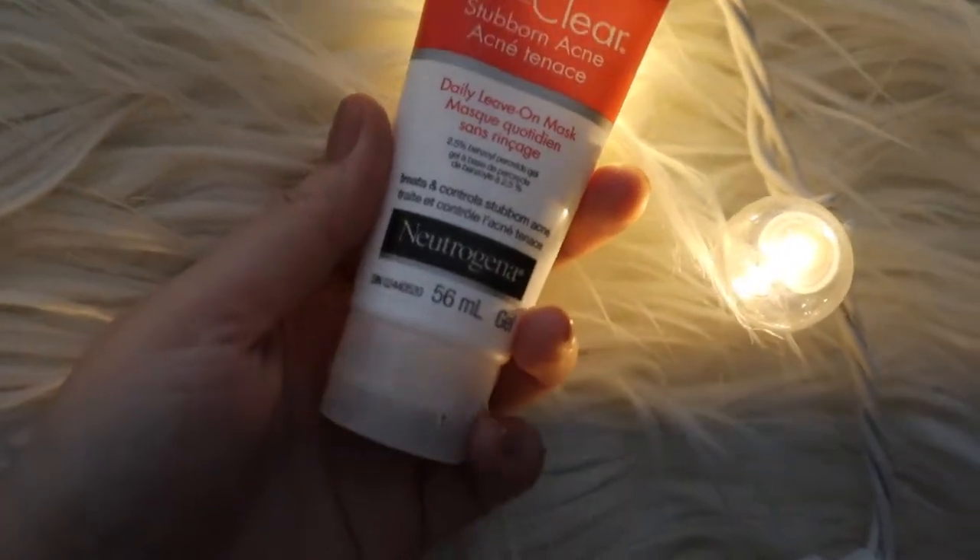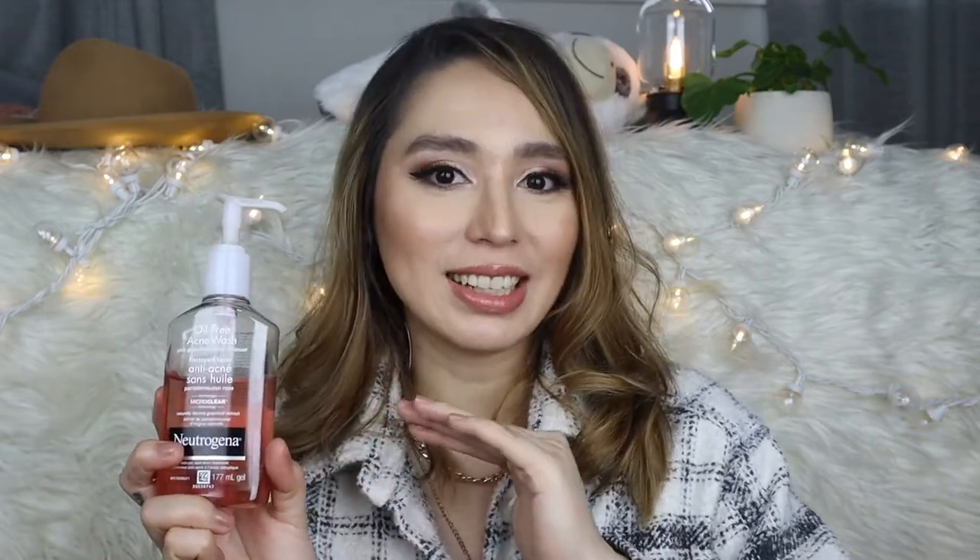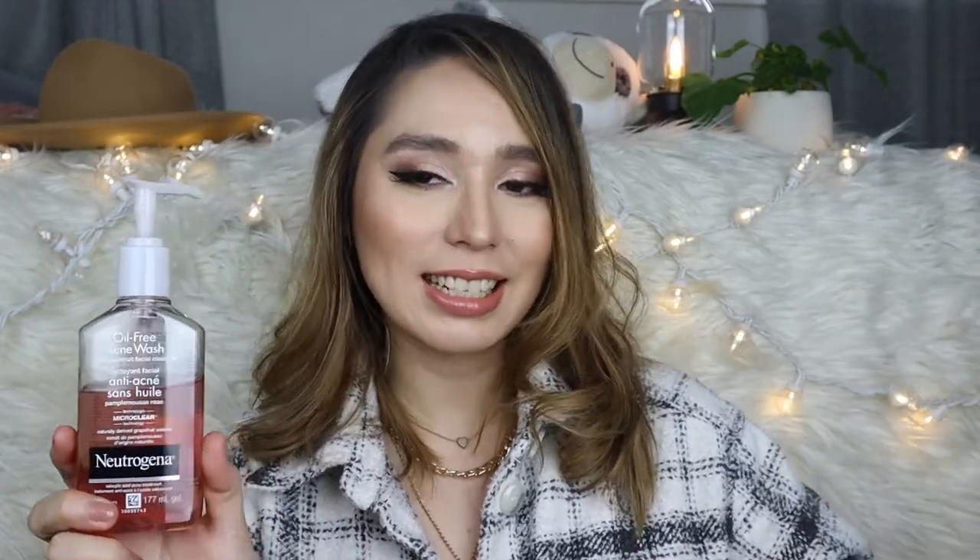I use the benzoyl peroxide cleanser with its counterpart, which is the daily leave-on mask. Since it's a bit drying, I leave it on for about a minute then wash it off, and then I apply the mask. I only use it once or twice a day and I make sure to moisturize once it's set. I'll update you at the end of March to see if it's improved my skin. I'm also trying out a double cleanse routine. The first cleanse removes excess oils and makeup; the second cleanse actually treats the skin. So the Neutrogena oil-free acne wash is my first cleanse.